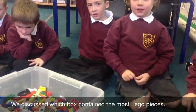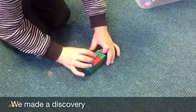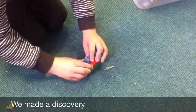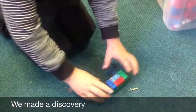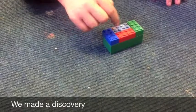But do you think it still might have more? Yes. So how many small pieces of Lego have you managed to fit on the one Duplo? One, two, three, four. Four!